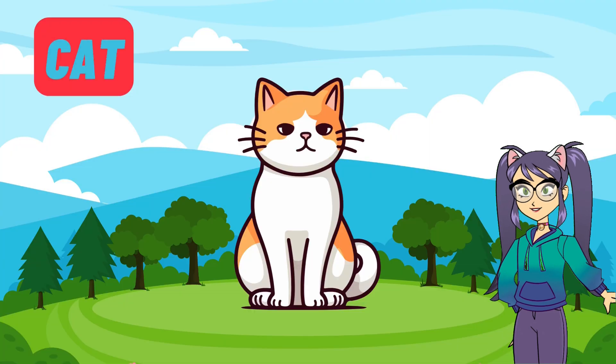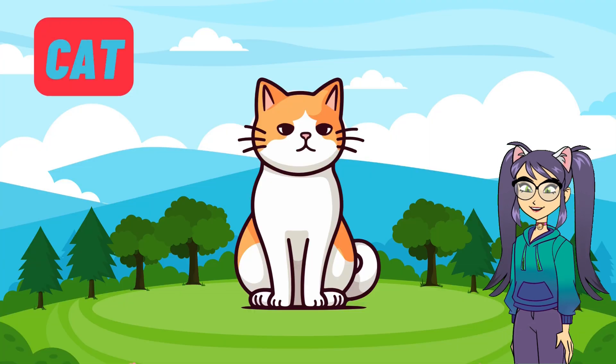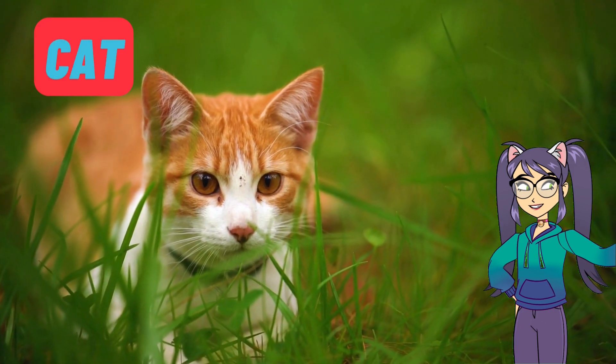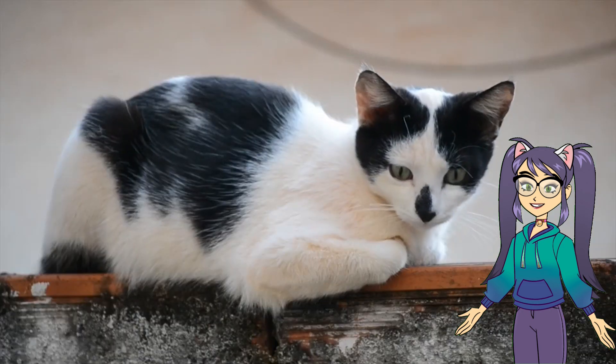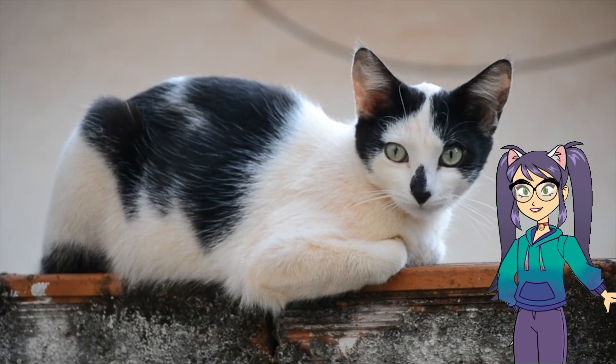Now let's talk about the playful cat. Cats are independent and love to explore. They purr when they're happy and use their sharp claws for climbing and scratching. Cats also make great hunters, keeping our homes safe from tiny pests.